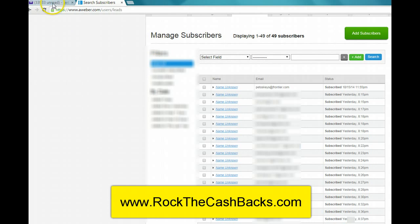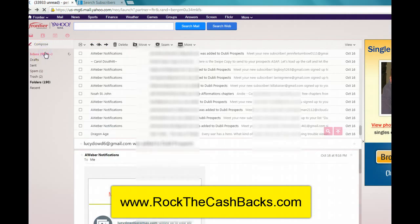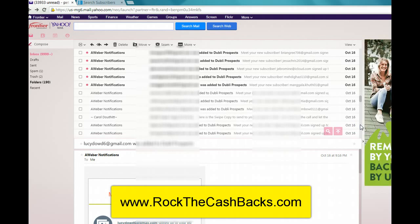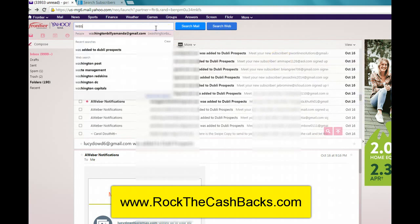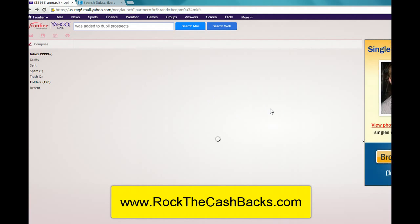Oh my word, that is crazy. So this is what I want to do: if you are interested in learning where I got this source, I will tell you — I was given this information by a seven-figure earner in the industry, so you know it's legit. I'm just so excited to share it with you. Look at all these leads — I got 48 leads from a 100-click solo ad.